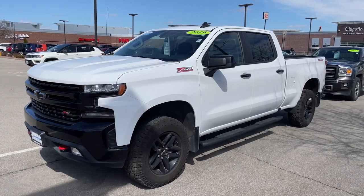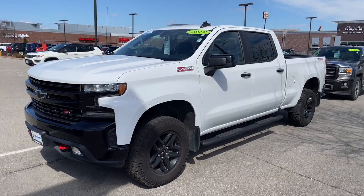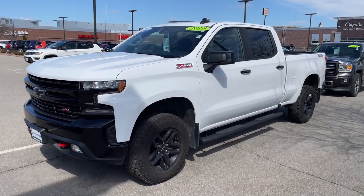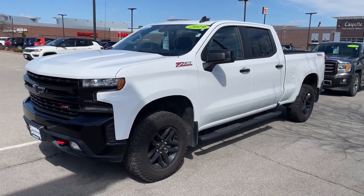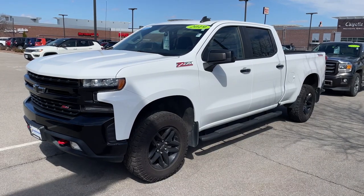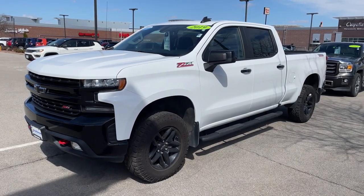Hey everyone, it's Brennan at RustAero Direct here to show you around this 2019 Chevy Silverado LT Trail Boss. This crew cab pickup painted in Summit White has a 6.5 foot bed, so you'll have ample space for your friends as well as your cargo.